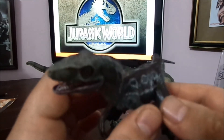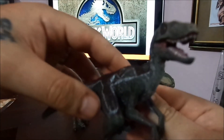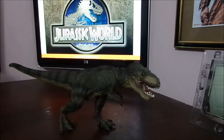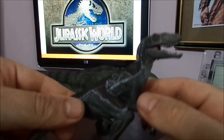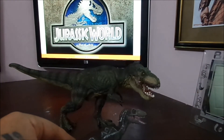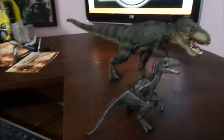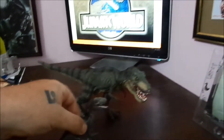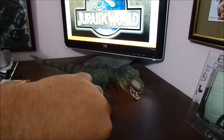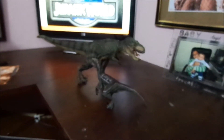Look at all those lines, look at the teeth — I mean my camera might not be that sharp, but the detail on the Velociraptor is just unbelievable. The size comparison between these two really shows the difference. I paid only $15 for the Velociraptor compared to the T-Rex which I paid $30 to $35. It all depends on how big they are.